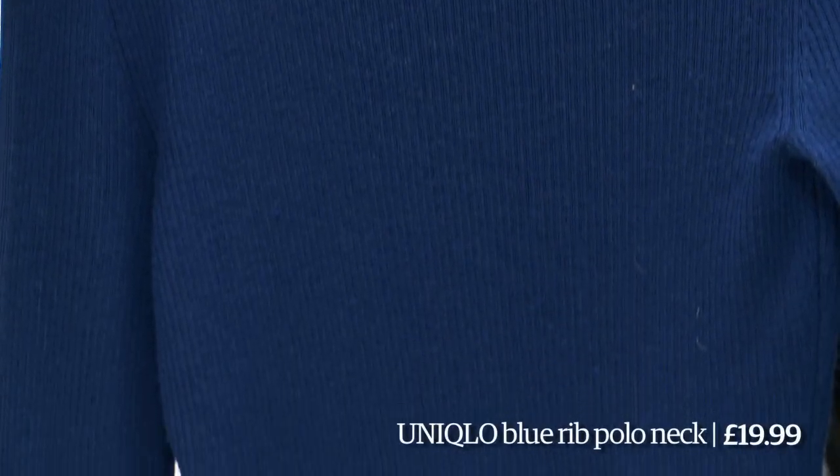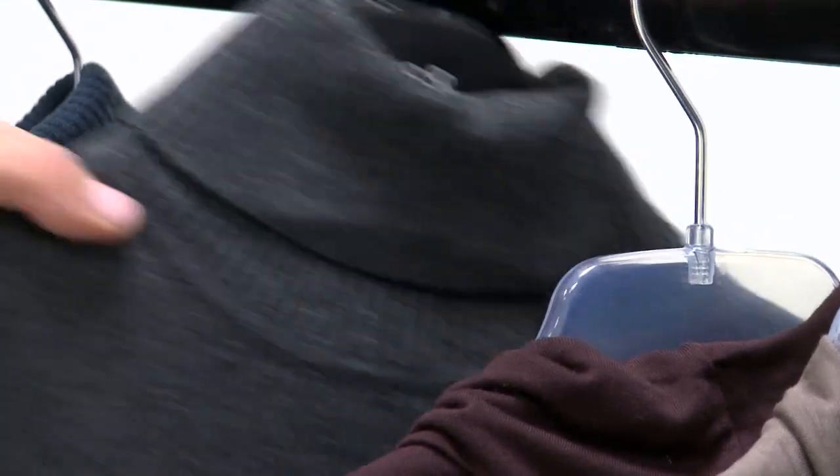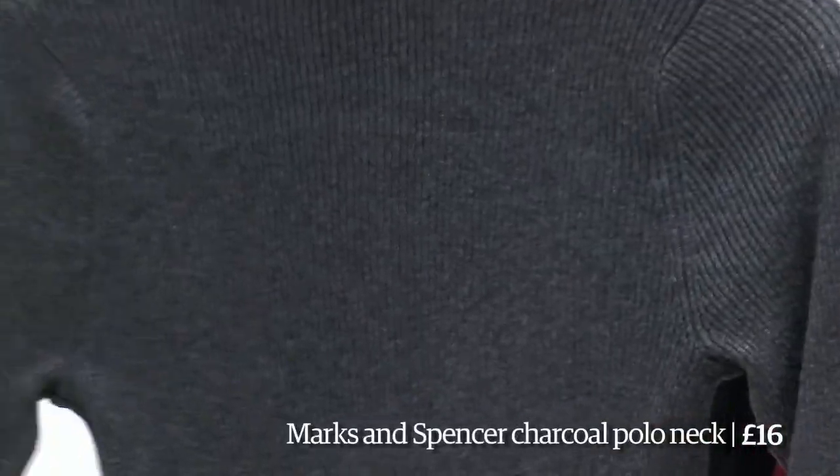This one here in a kind of pretty teal-blue-green — not sure about it — again from Uniqlo. The last Uniqlo one is this one here. I think there's a color there that's going to work whatever jacket you're going to wear it under. And then there's one more Marks and Spencer's one, which is the charcoal version of the one I'm wearing.